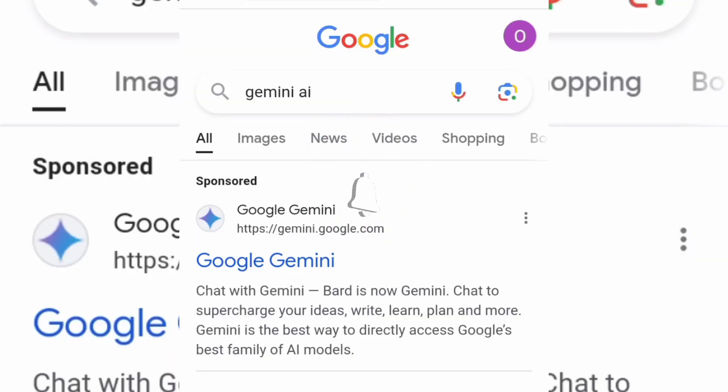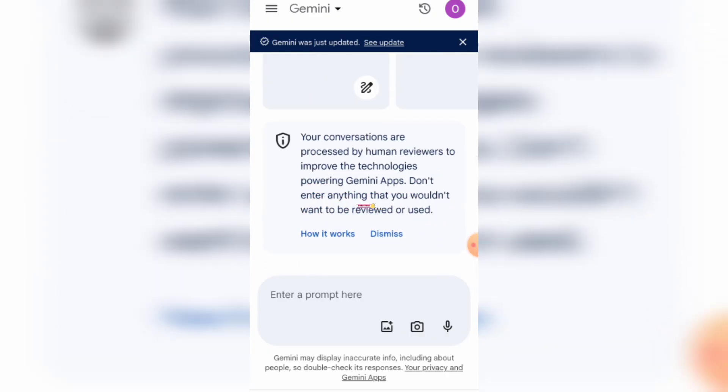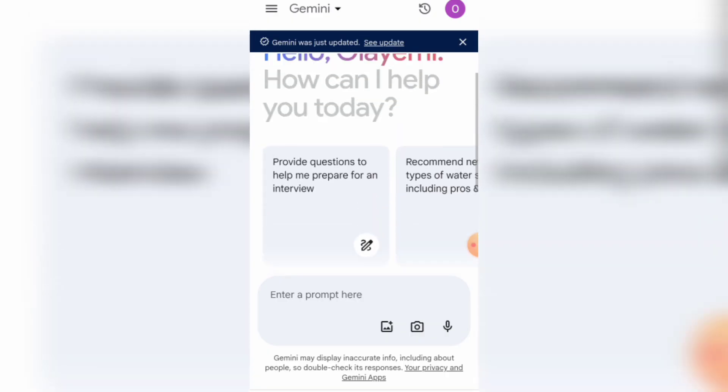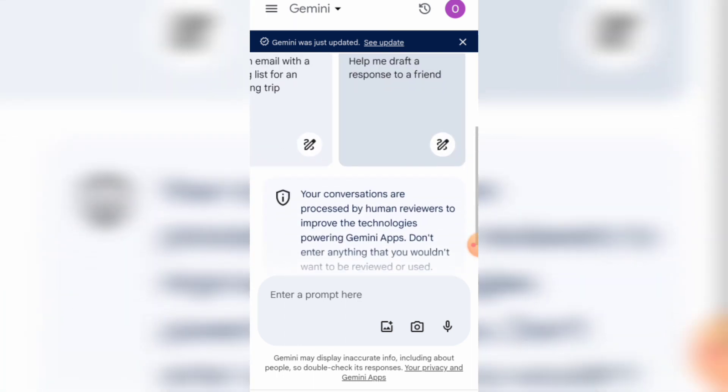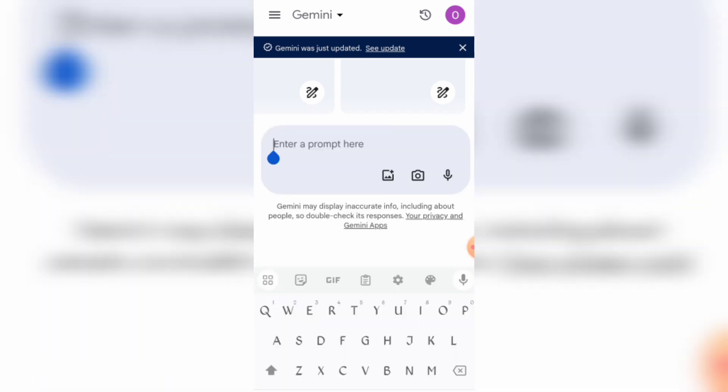Go to Google Gemini AI and click to sign in — I already did mine. There are other fun things you can do on this AI platform, but we won't be going into that right now. If you want a video on that, give a like or a thumbs up in the comments below and the video will be right up.